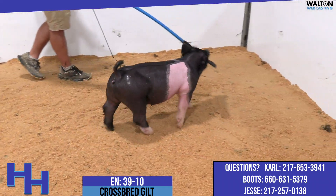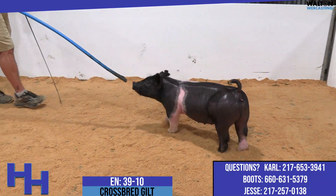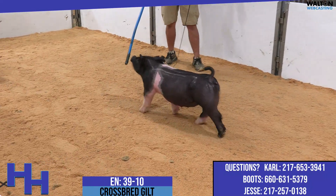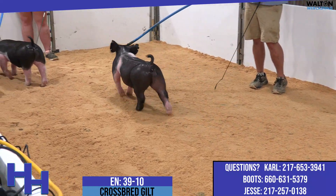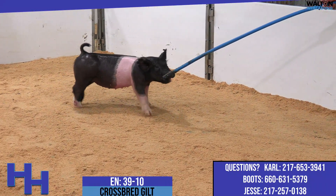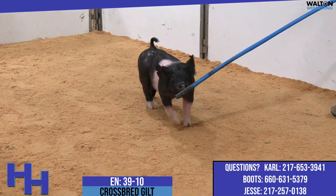Up first in this trio is this belted one that's kind of got a funny belt there on the top side of her blade. This is 39-10. This is one that I like a lot. She's got a very neat mother and a very neat pedigree and a neat story as to why she might look this way.